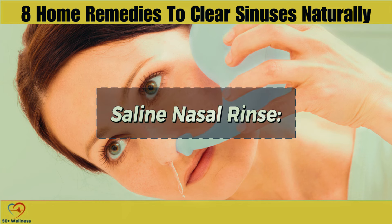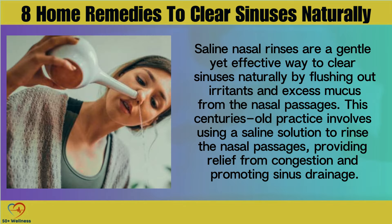Saline nasal rinses are a gentle yet effective way to clear sinuses naturally by flushing out irritants and excess mucus from the nasal passages. This centuries-old practice involves using a saline solution to rinse the nasal passages, providing relief from congestion and promoting sinus drainage.